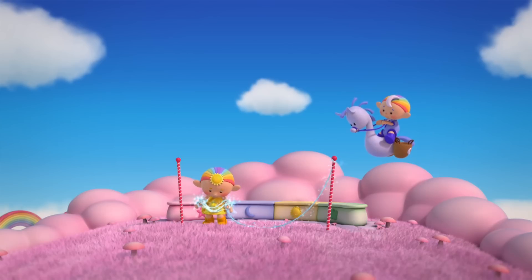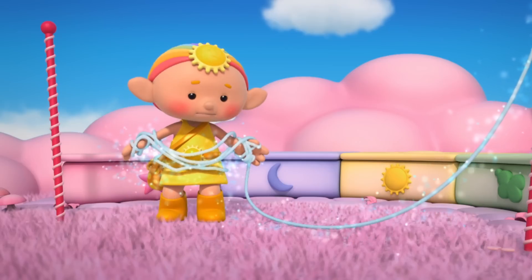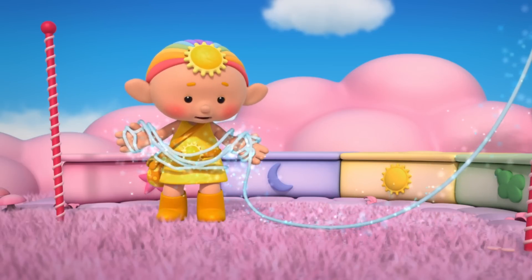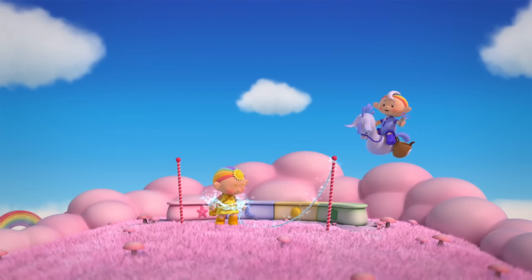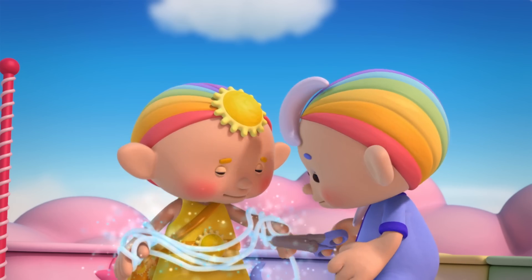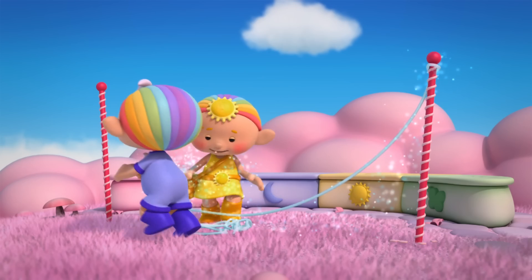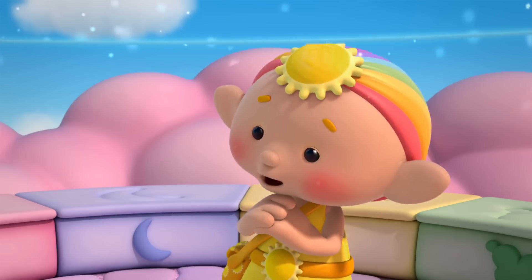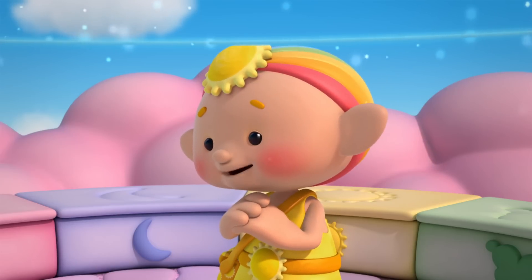Ooooooh! What's wrong, Baba Yellow? The moonbeam washing line is too long. It's all tangled up. Here, let me help. There, thanks Baba Blue, you're so helpful.